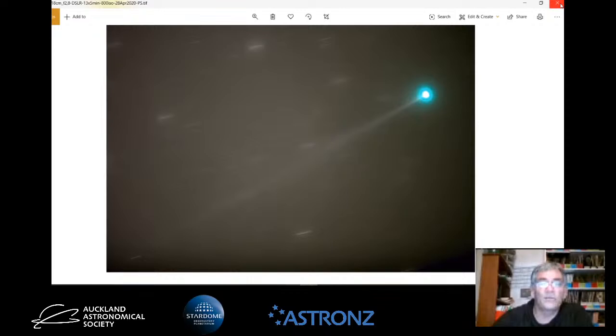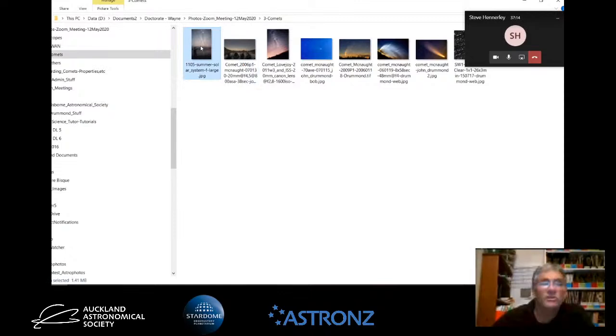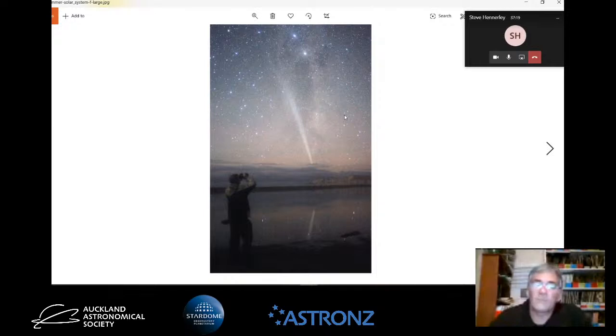Comets really interest me, and I'm doing a PhD with the University of Southern Queensland on comets. If anyone has any old historic observations of comets, or knows of family members or great uncles who took photos or did observations of comets, I'd love to hear from you. The PhD I'm doing under the supervision of Professor Wayne Orchiston - a noted historian around the world - will be on comets, but also a historical look at comets from a New Zealand perspective. Steve knows how to get in touch with me.